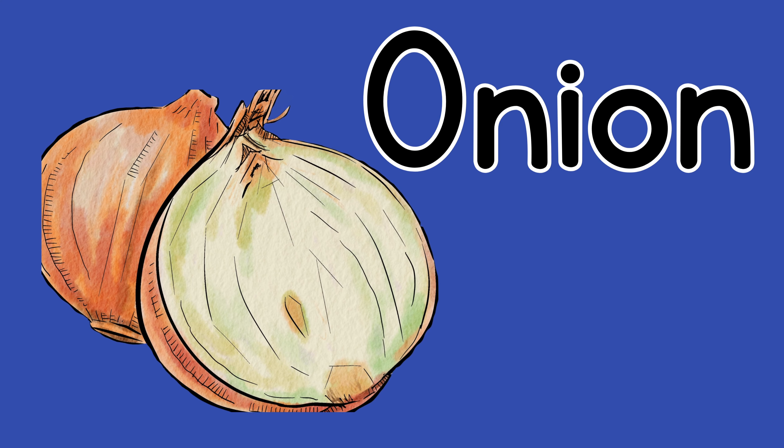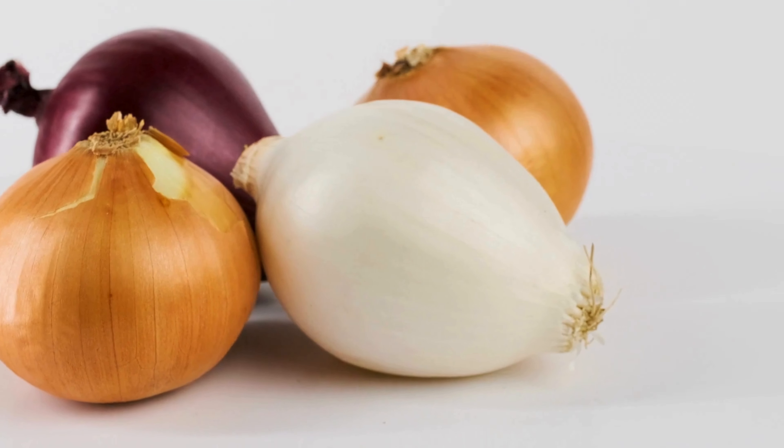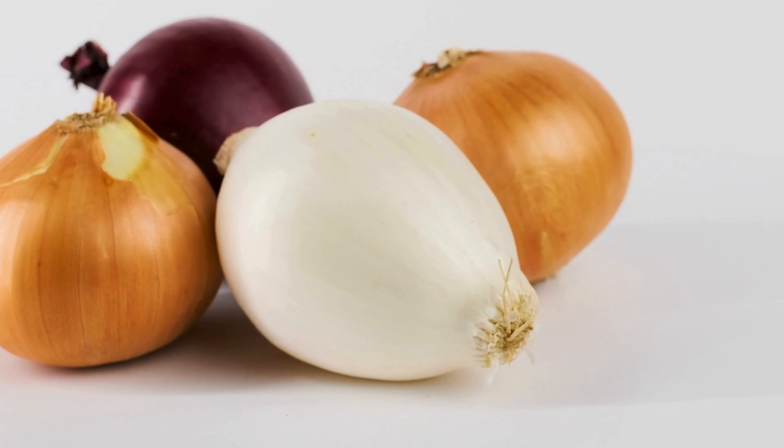For onion. Look at the different colored onions. What color do you see?